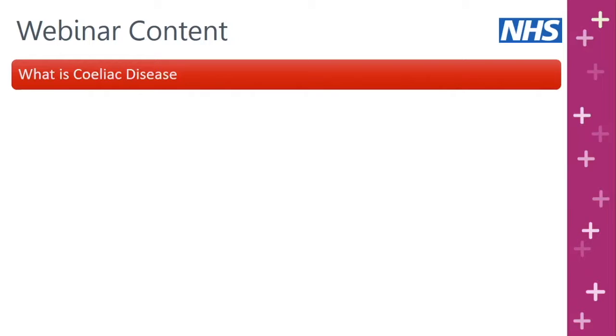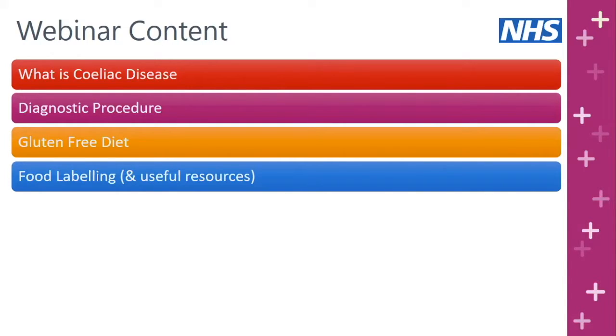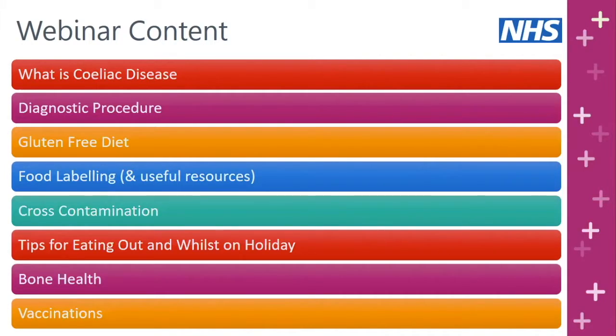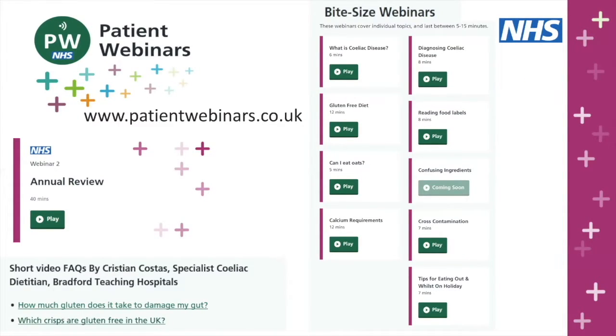In today's session we're going to be talking about what celiac disease is and the diagnostic procedure. We'll look at the gluten-free diet, food labelling and cross-contamination, tips for eating out and whilst on holiday, information on bone health, and vaccinations. There's a lot to cover, so we recommend you re-watch this webinar several times. On our website www.patientwebinars.co.uk we have bite-sized webinars lasting 5 to 15 minutes focusing on specific topics.